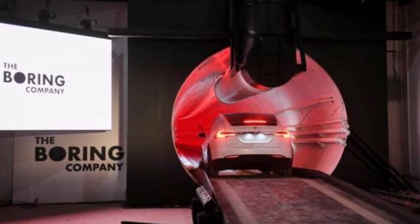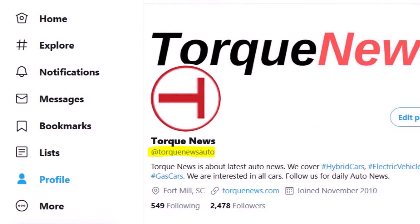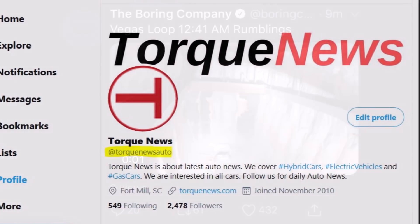Welcome back, dear friends. This is Armin Haryan from torquenews.com. It's good to be here with you. And if you are here for the first time, please take a moment, subscribe to our channel, and let's get started.